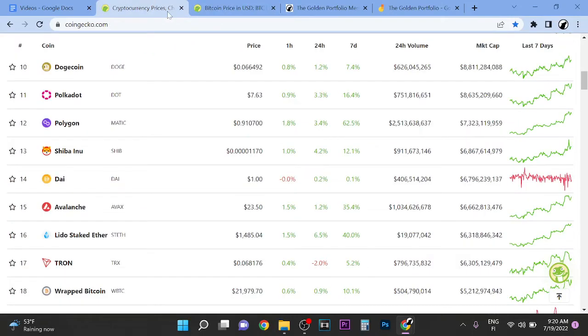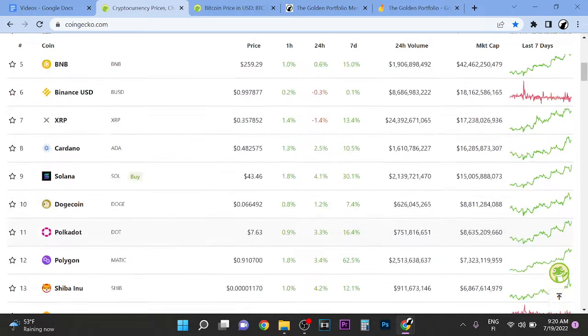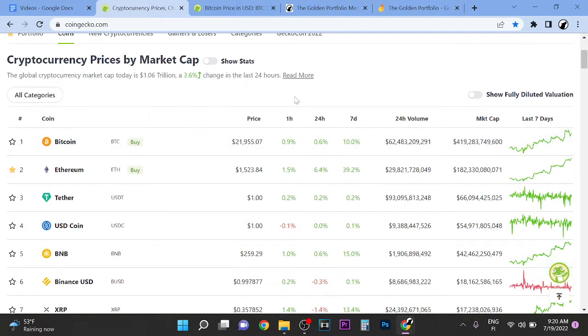Hey guys, it's Wolf here. In this video we're going to check out the best apps for investing in cryptocurrencies for 2022. I've been in crypto for many years and last year I turned $500 into over $300,000. A lot of people overcomplicate the tools you need, but really what you need is simple.